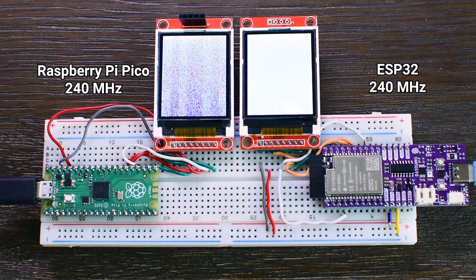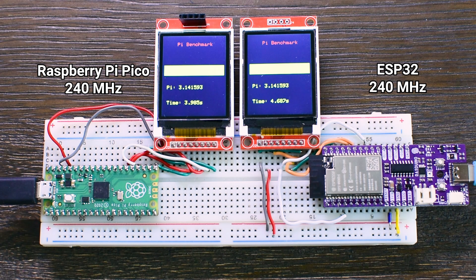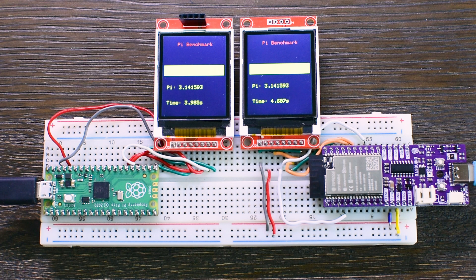To see what happens when both boards run at the same clock speed, I overclocked the Pico to 240 MHz and ran the test again. The results were surprising: the Raspberry Pi Pico completed the task in 3.9 seconds, while the ESP32 needed 4.6 seconds. This means the Pico was about 15% faster, even though both boards were running at the same clock speed. I also tried pushing the Pico beyond 240 MHz to squeeze out even more performance, but I started running into issues. For reliable performance, 240 MHz seems to be the safe and stable limit, at least with my setup and the code used in this test.